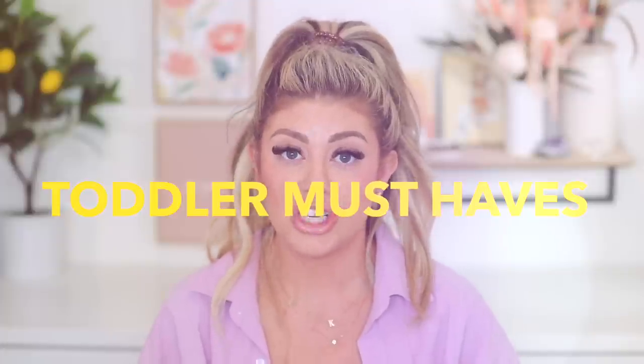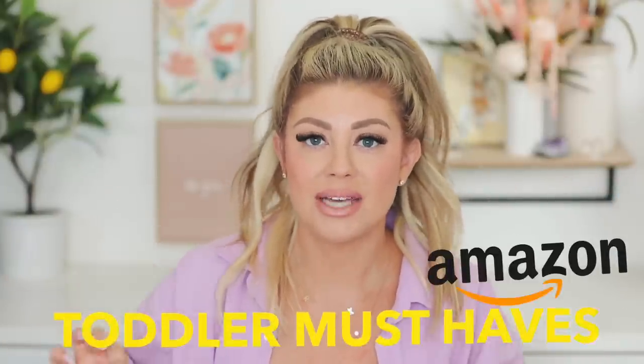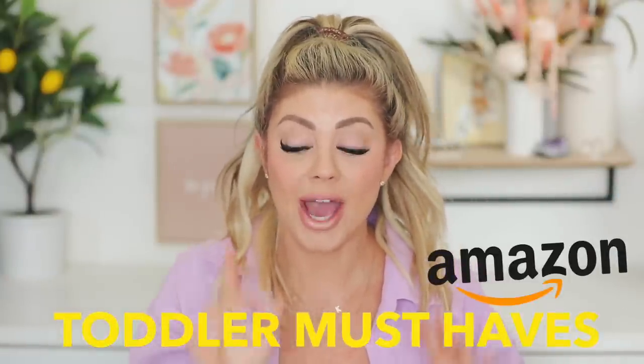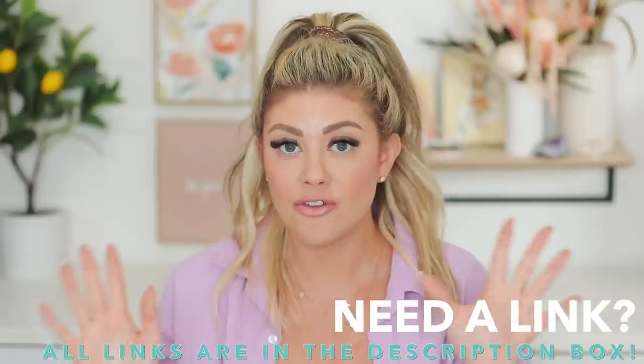Hello everyone, welcome back! So today's video is going to be Amazon must-haves for toddlers. I asked you guys on Instagram — I've had two videos planned, I just didn't know which one to film first. I said, do you guys want to see Amazon must-haves for toddlers, or must-haves for two kids like strollers and stuff? Amazon must-haves for toddlers definitely won, so we're going to talk about all my must-have products for the little ones.